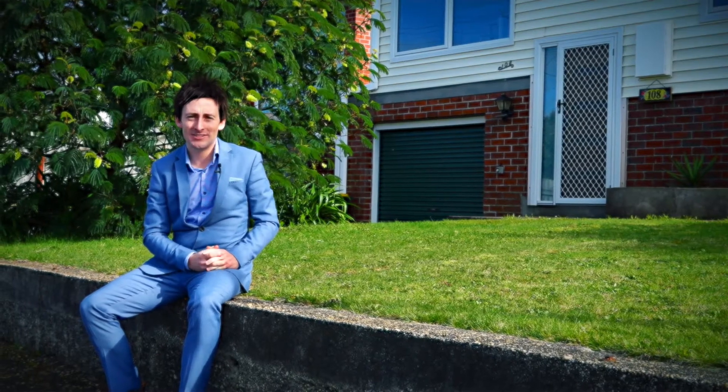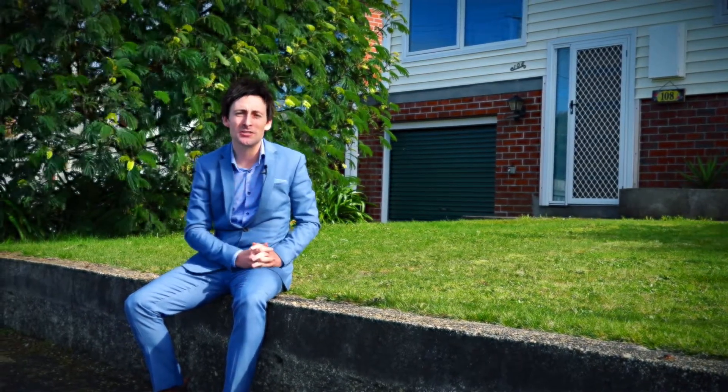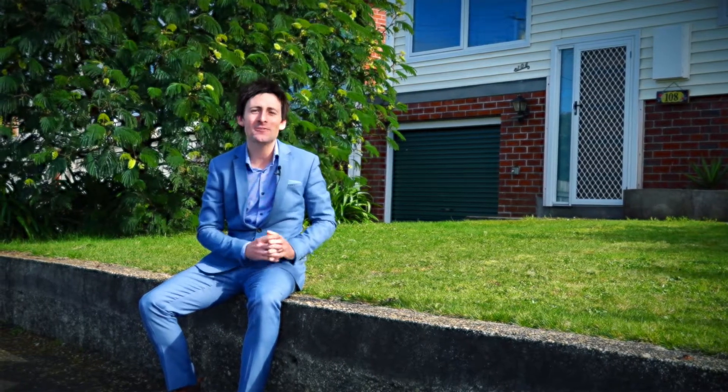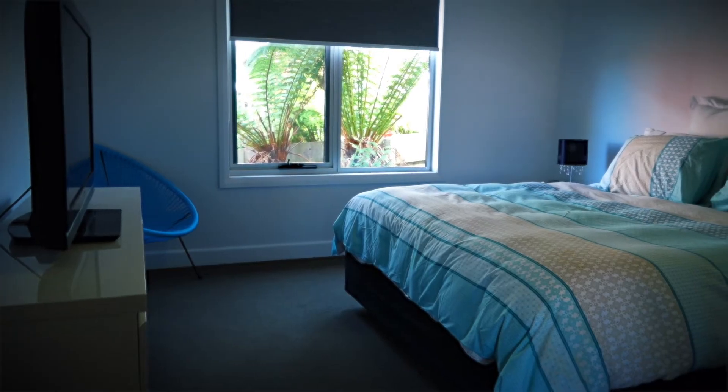When you find a home that offers heaps of space, a stunning new kitchen, and the added bonus of four bedrooms, you know you've found something truly special. This is one not to judge by its facade.